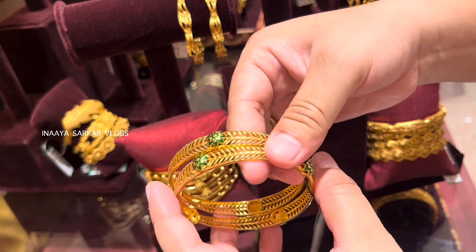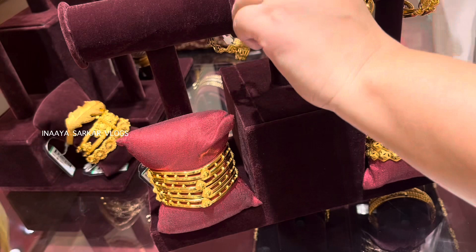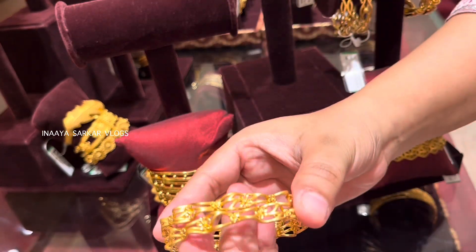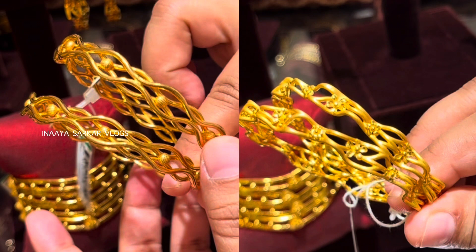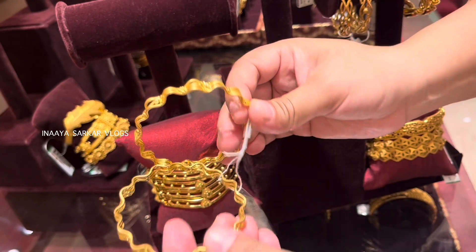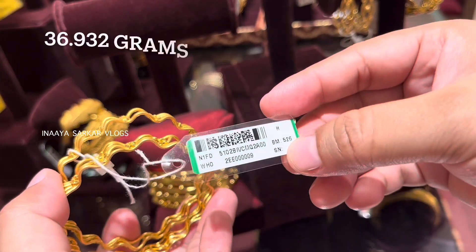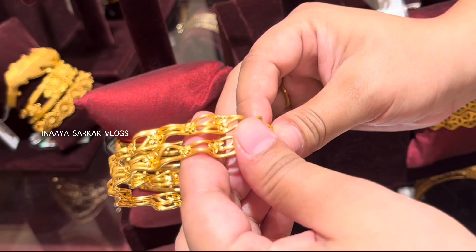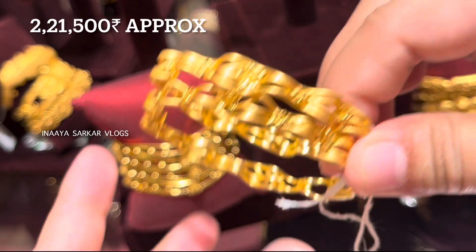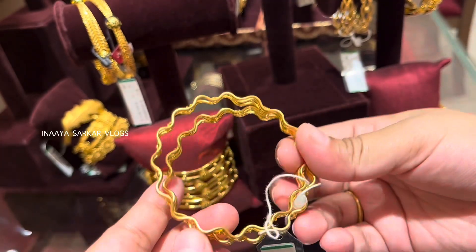Let's look at this design — I find it very beautiful. I showed a similar type of design at the beginning, and I compared them to highlight that both are completely different designs. Look at this — the total weight of these 2 bangles is quite good and I personally find it very lovely. Here is the product code for this design.